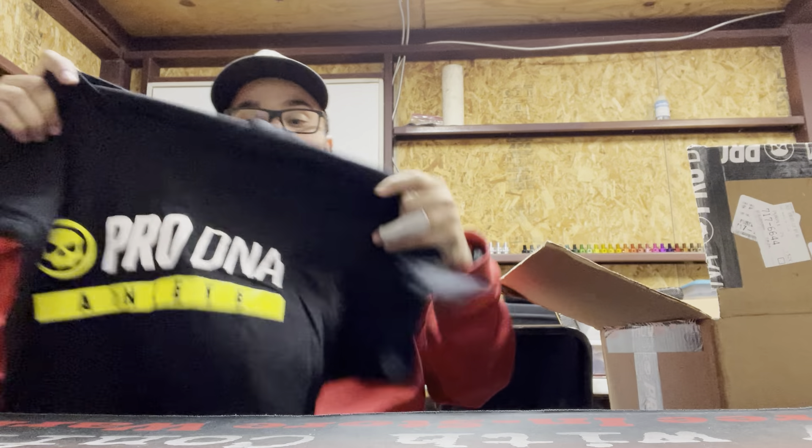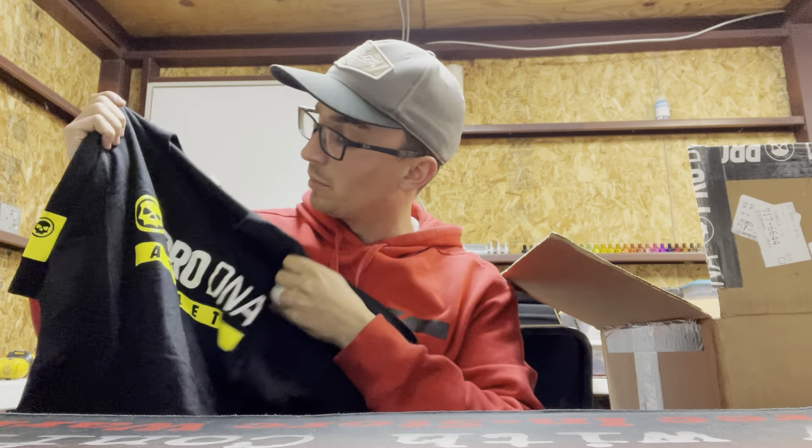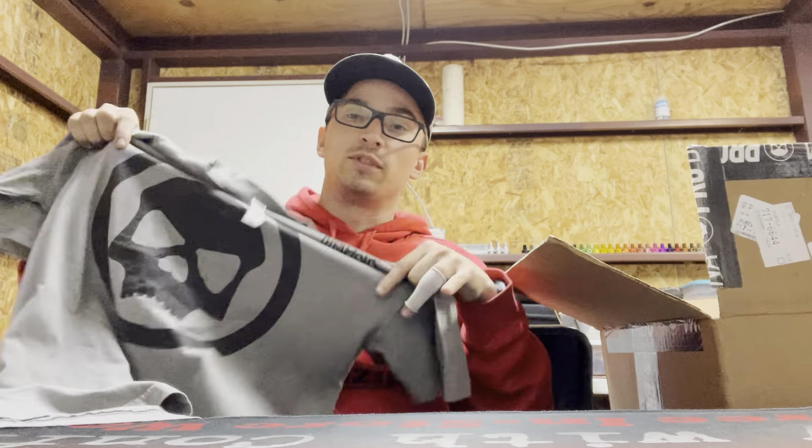Trying to go fast — there's so much in this box, I'm trying to keep it all in one video. More shirts — I like the black and yellow, that's awesome. NXL has a thing with yellow, but it's a great color. This one's super soft too.